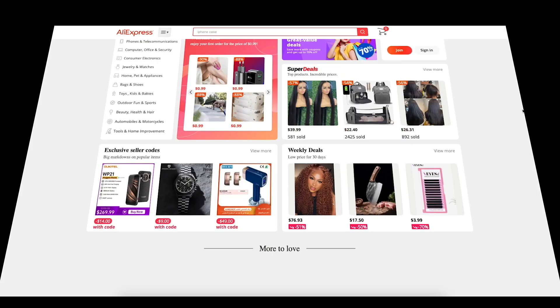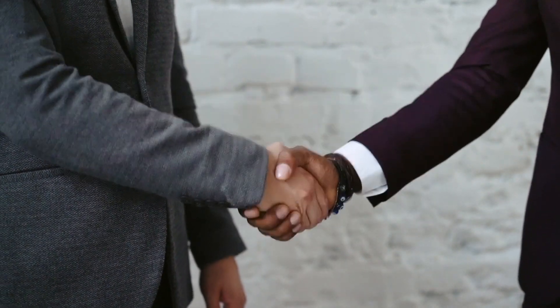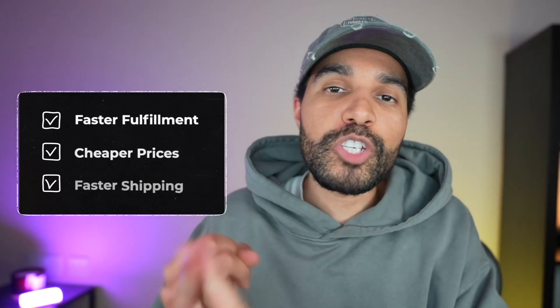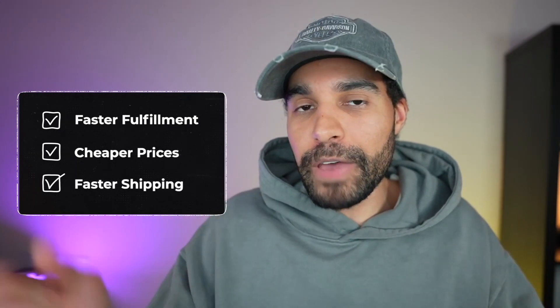You may be familiar with dropshipping via AliExpress, but pro dropshippers are not using this when they are scaling. Instead, they use a private agent — someone based in China who will give you faster fulfilment, cheaper prices and faster shipping. Anyone can get one of these agents, however you will need to be doing 20 to 30 orders per day for them to take you on as a client.